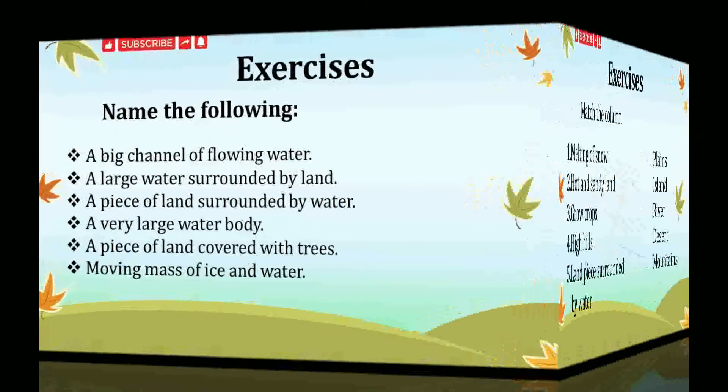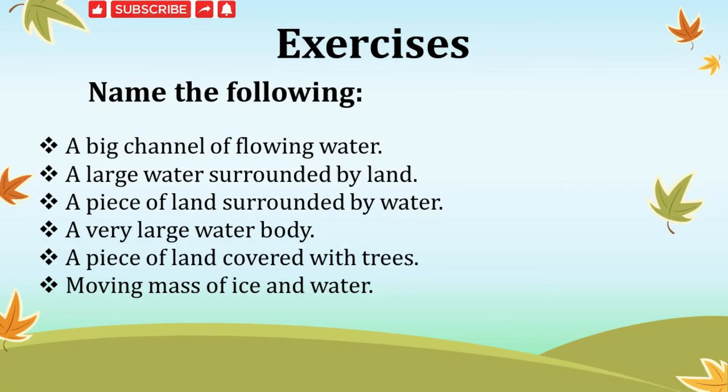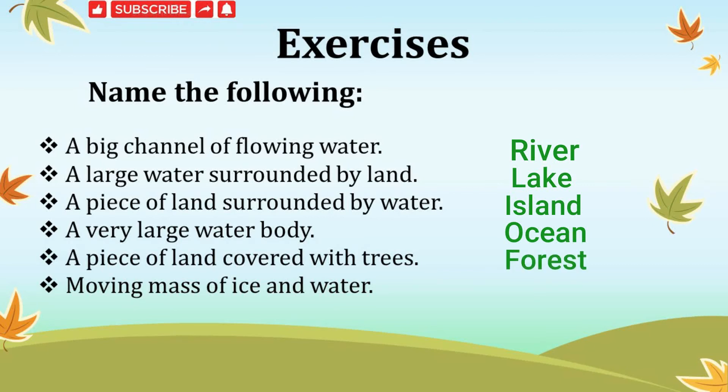Now, name the following. A big channel of flowing water is called — river. A large water body surrounded by land is called — lake. A piece of land surrounded by water is called — island. A very large water body is known as — ocean. A piece of land covered with trees is called — forest. A moving mass of ice and water is known as — glacier.